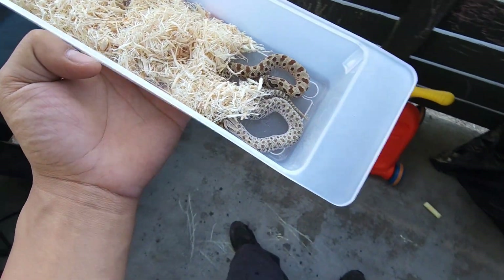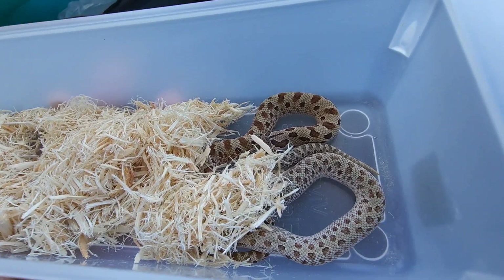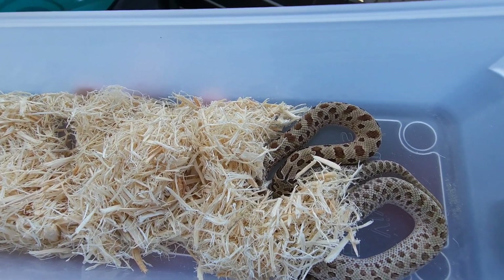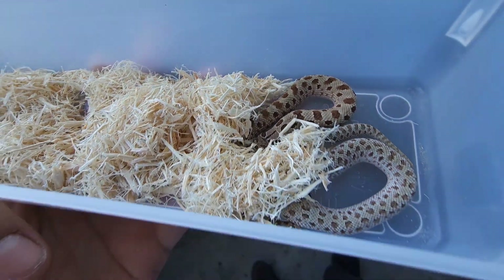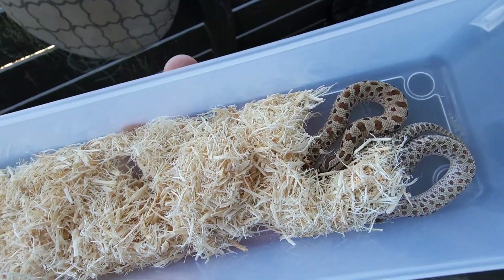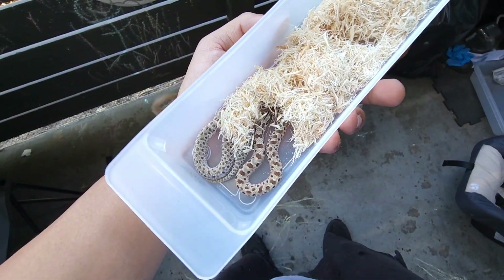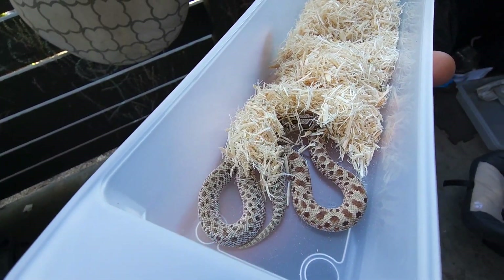Then the last two holdbacks in the video: the arctic frosted at permafrost 33% toffee belly, and then the anaconda possible arctic het sable 66% permafrost 33% toffee belly. These look really weird and really cool animals. They're trying to hide from me right now, but really cool animals.